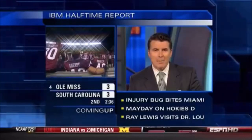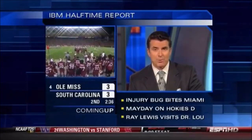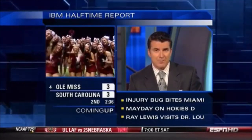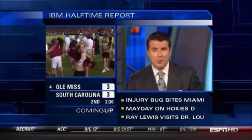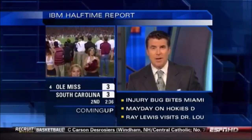Coming up on the IBM Halftime Report: Miami Hurricanes will be without a couple of starters when they take on Virginia Tech Saturday. The Hokies might get some insight into their defensive problems from Mark May in the IBM Inside Center. And Dr. Liu's office is open — Ray Lewis stops by for a visit. It's all coming up at halftime.